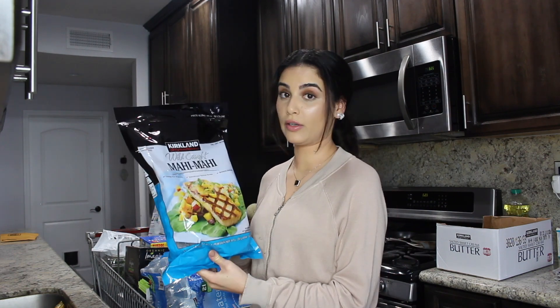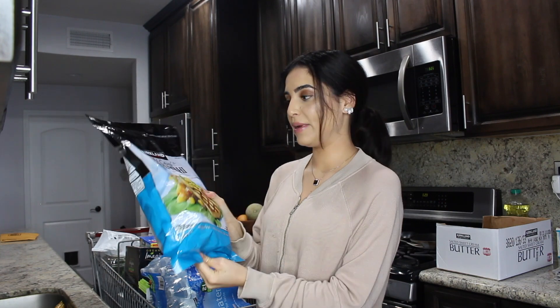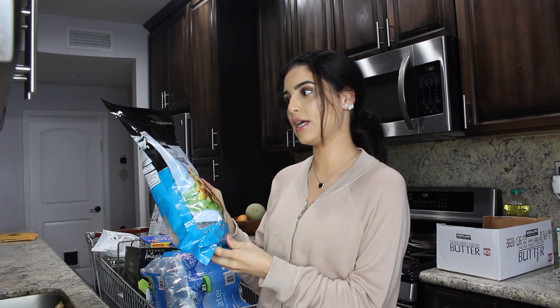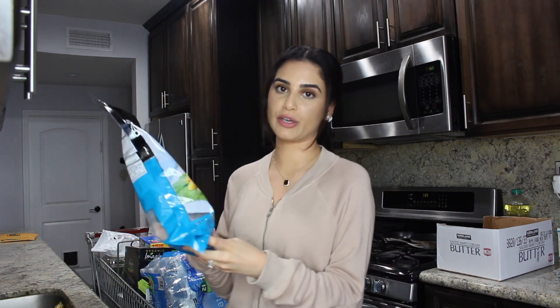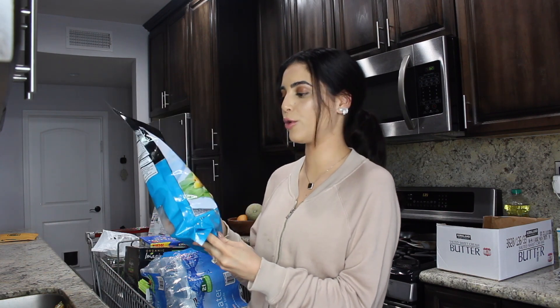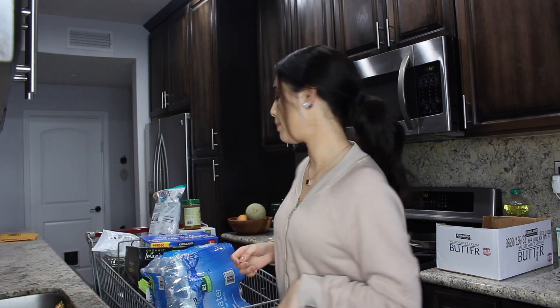The next thing I got is mahi mahi — wild, of course, because wild is a lot better for you. This is a really big pack but they come already pre-cut into little fillets and they're frozen, so whenever you want to throw together a quick dinner or lunch it's easy because it's already portioned out. We normally go for salmon or sole, but we want to try different fish and different recipes, so I'm excited about that.